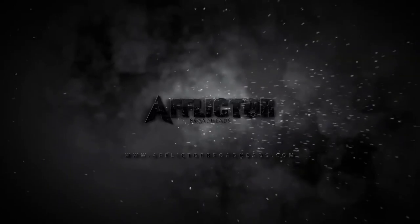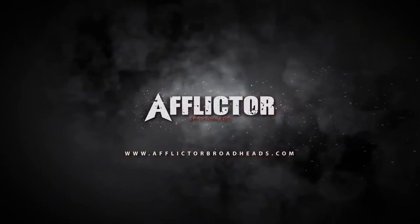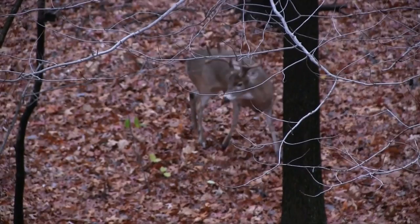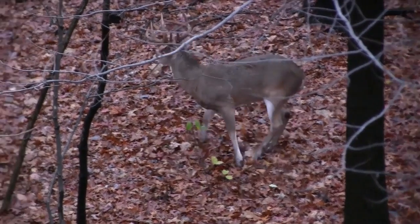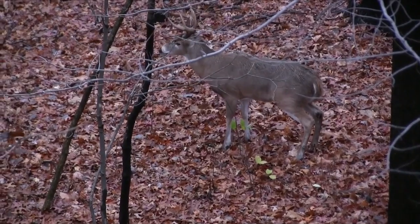Hi, I'm Chris with Afflicted Broadheads, and today we're going to talk about how long should you wait before tracking a liver shot deer. Stay tuned. So when we talk about shooting a deer and being unsure of the shot and it being a potential liver shot, immediately we have some concerns on how long we're going to wait to track this deer.